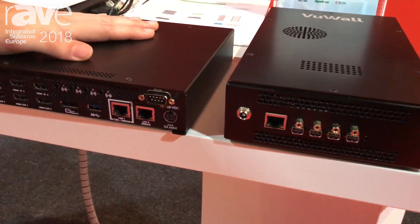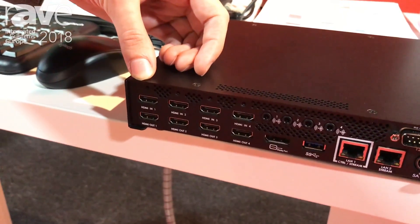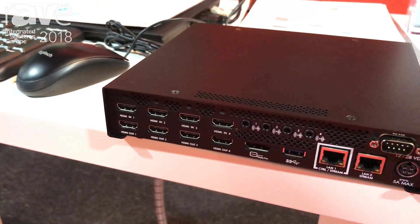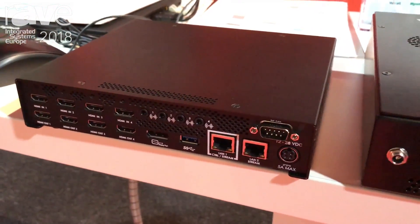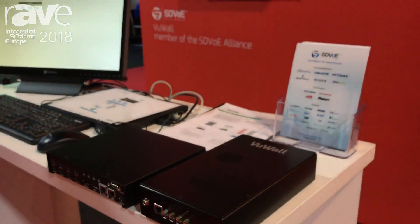We also have our new multi-encoder that can encode up to four HDMIs at 4K and offer them over the network separately, so you can decode them on any display you have. For more information, visit us at viewall.com. Thank you.